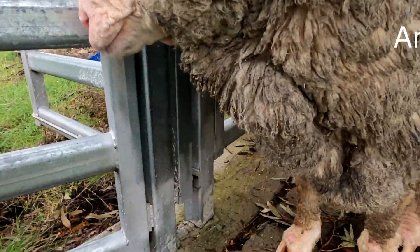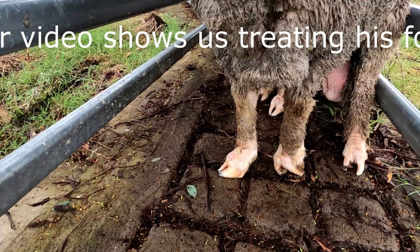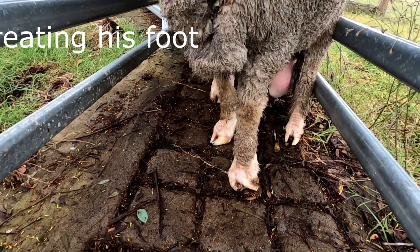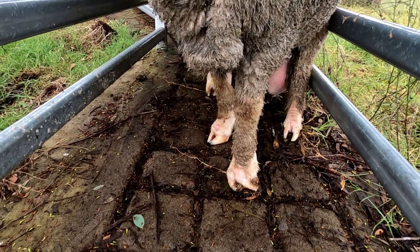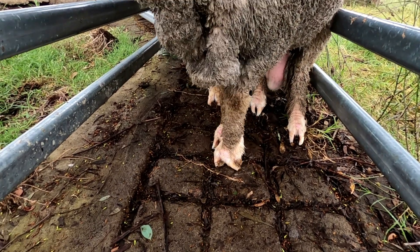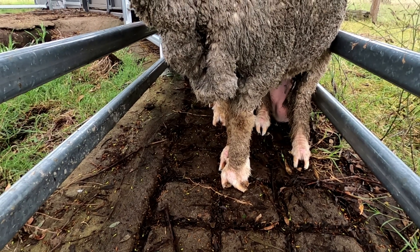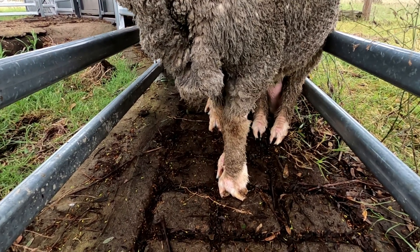Just trying to see if I can get a look at Dave's deformed foot here. So his foot's quite deformed — it is growing again but he'll always have a limp. But anyway, he might be able to service 20 or 30 ewes, so that would be good.